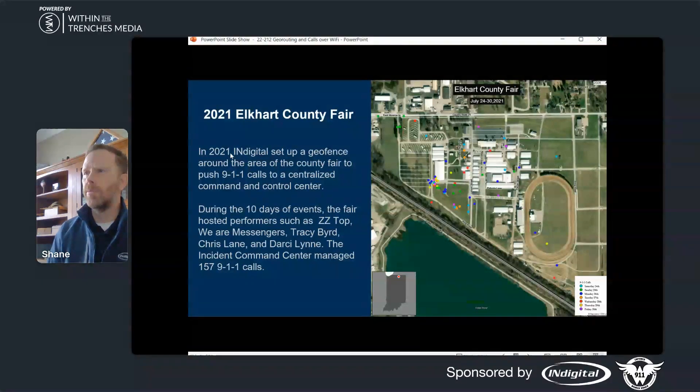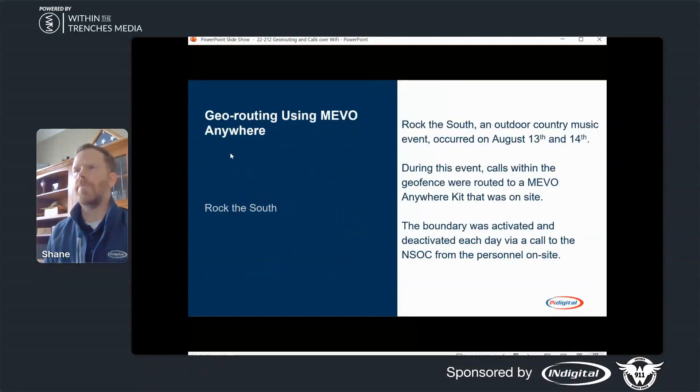How we did the testing: they had cell phones with all the carriers. I worked with the event planner, and they sent somebody out on a golf cart who drove around the fairgrounds and did test calls with all of those carriers. While we were doing all those test calls, we tracked those calls coming into the network and verified everything was working. We were able to actually shut the geofence off so all calls went to the primary PSAP, the county. When the event actually started, the event PSAP would turn on the geofence and then turn it off at the end of the day.